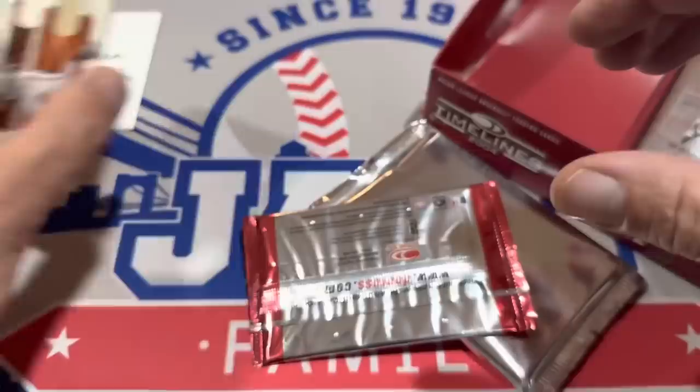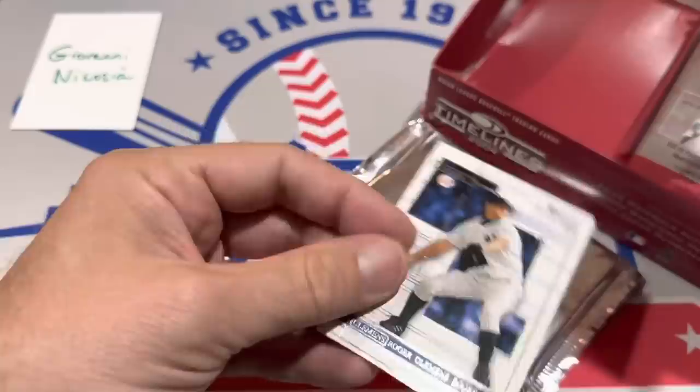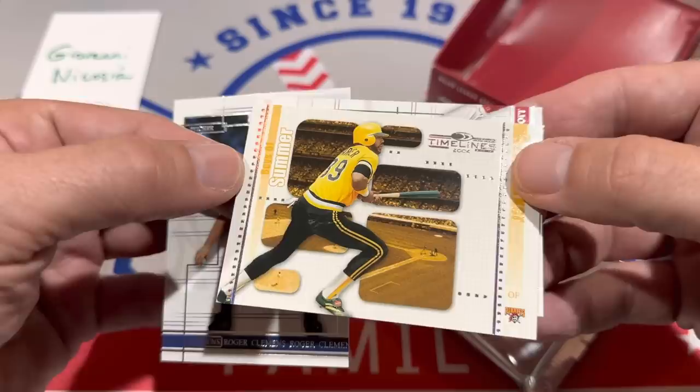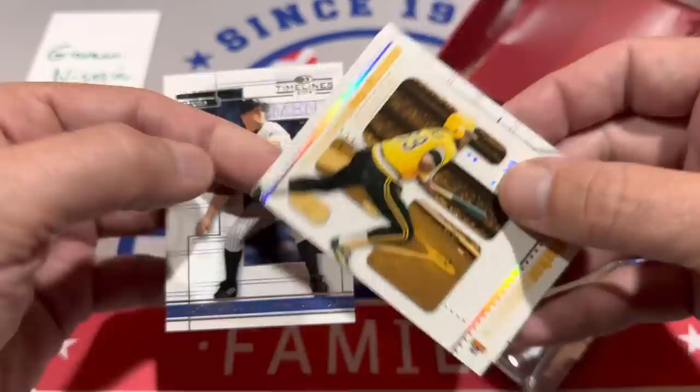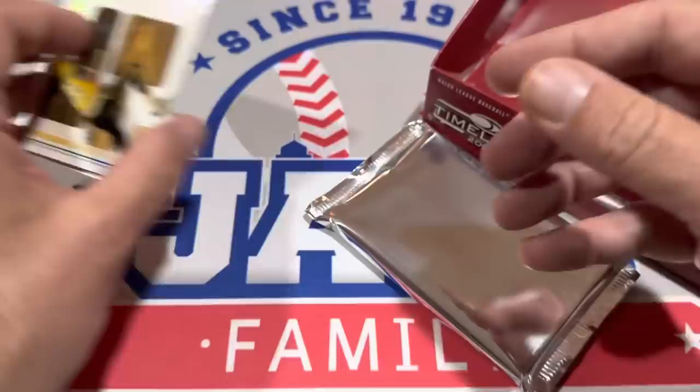This kind of reminds me a little bit of Three and Two — you get three base cards and two hits, almost exactly like that. We've got Roger Clemens leading things off and there's a Dave Parker. This card looks a little snazzy — it may be numbered on the back. It is going to be out of 100, so it is numbered. And Scott Rolen — Hall of Famer Scott Rolen in there.